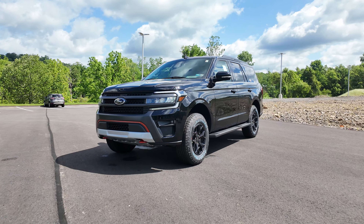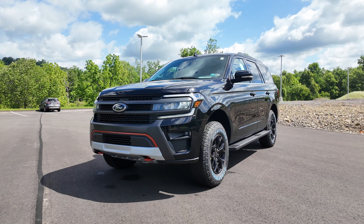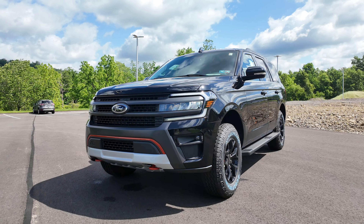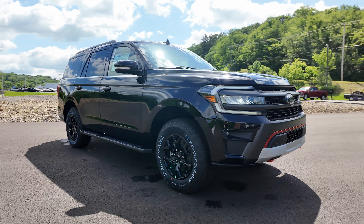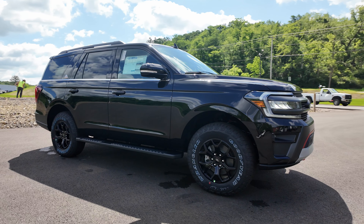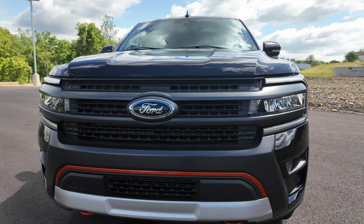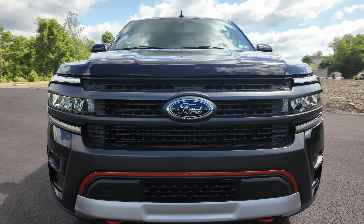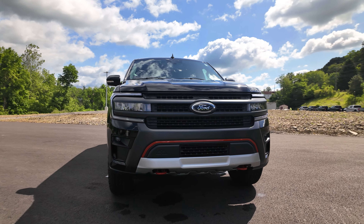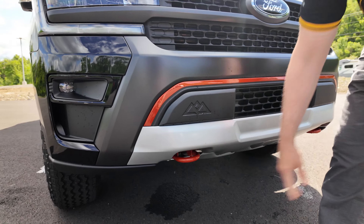The exterior color of this Expedition is the Agate Black Metallic. If you get in close, whenever the sun hits it there's a little bit of metal flake in there, just making the vehicle pop — looks very clean. Around the front of the vehicle you have that blacked-out grille with LED headlights, and with the Timberline you'll notice these color changes throughout as well as hooks in the front.